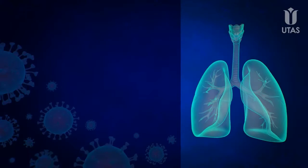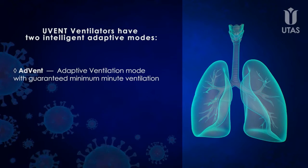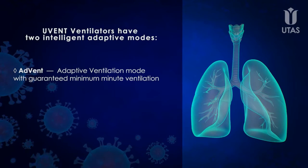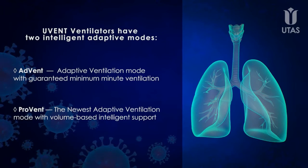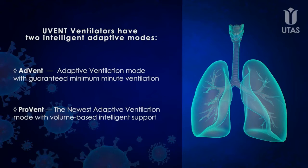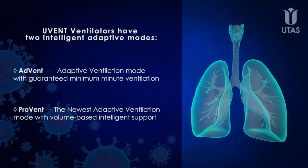In Uvent ventilators, we implemented two intelligent adaptive modes: AdVent, the adaptive ventilation mode with guaranteed minimum minute ventilation; and ProVent, the newest adaptive ventilation mode with volume-based intelligent support.